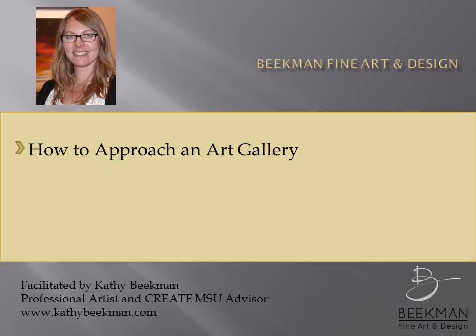Hello, for those of you that are just joining us, I am Kathy Beekman and I'll be facilitating today's webinar. Our webinar today is 'How to Approach an Art Gallery.' I'll be your host for the next 60 minutes, and in order for us to get the most value today, I strongly encourage you to take notes, so hopefully you have a notepad and pen available.